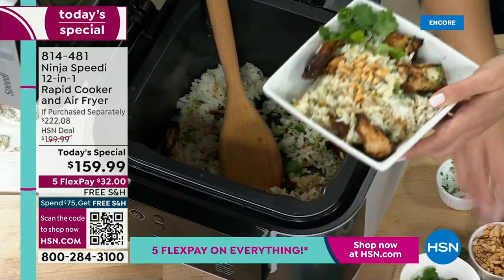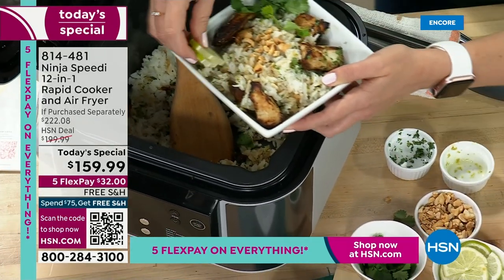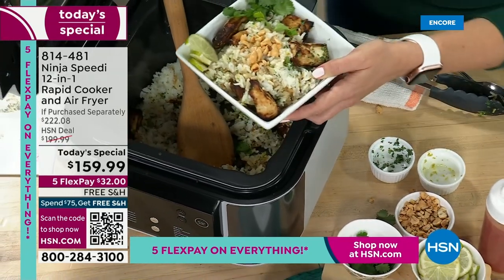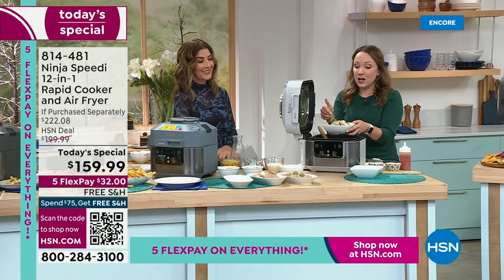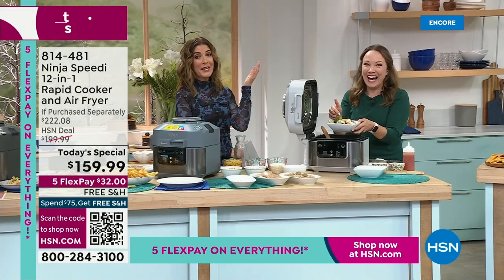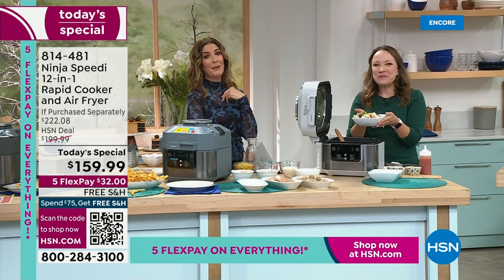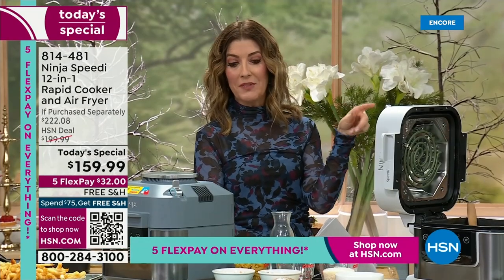It's truly innovative — it's a rapid cooker, so it's different from what you've been seeing on the market. It's not a pressure cooker. It's an air fryer, but it does more than air frying. I love my Ninja air fryer, I have one at home and we use it several times a week. But it doesn't do this.